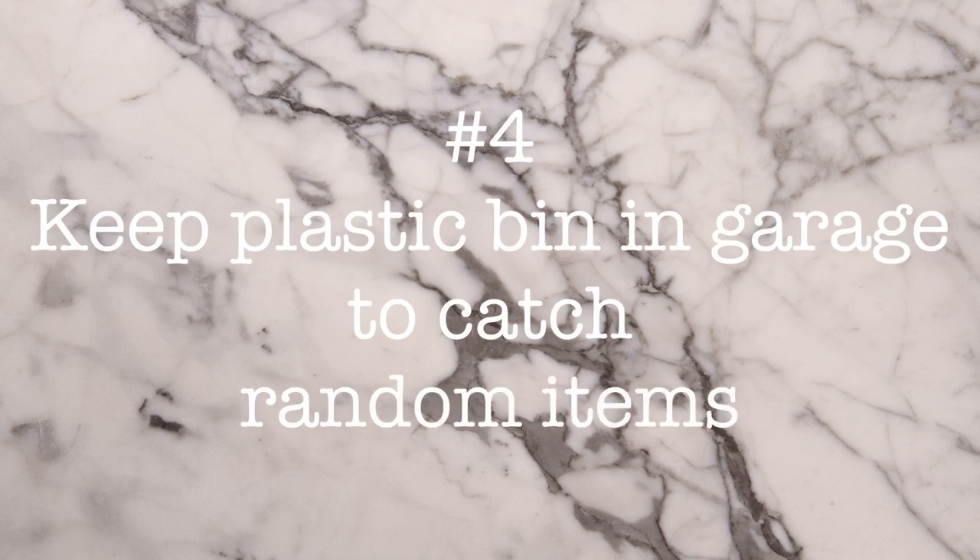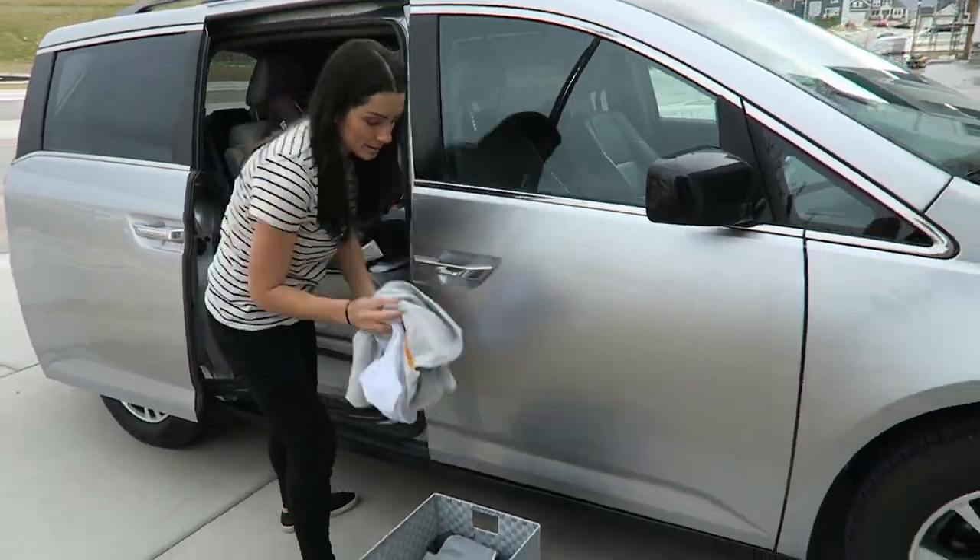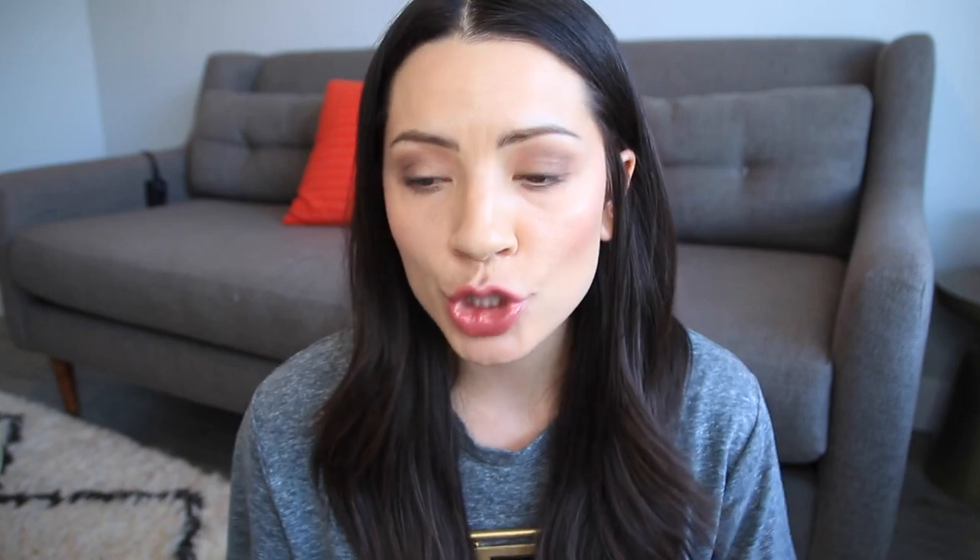Minivan hack number four. This is something that I actually really do and have done for a long time. I have the same kind of plastic container or bin right in my garage next to my minivan, and I just dump everything in there because my kids drop their shoes, their backpack, their jackets, toys — everything in the van, they just leave it. At the end of the day when I'm getting out of the van, I just throw everything into this container, take it inside, empty it out, distribute everything where it needs to go, and it keeps the van clean.